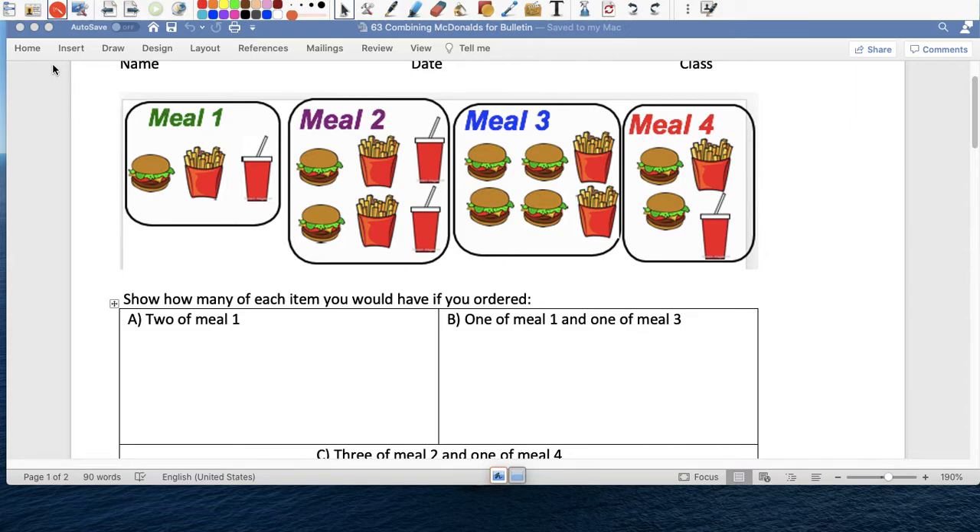So pay attention, I'm going to do everything again, even the ones we did in class. So two of meal one — so here we have one burger, one french fry, and one coca-cola.